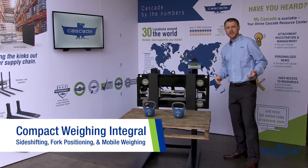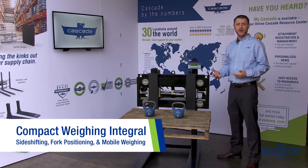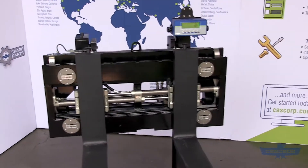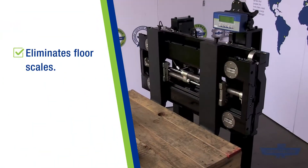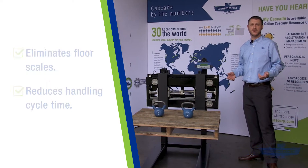The weighing integral unit is one of our latest offerings, combining side shift, fork positioning, and weighing all into one simple easy-to-use package. This patented design removes the need for a bulky carriage scale and eliminates the need for floor scales, which reduces time spent handling product.